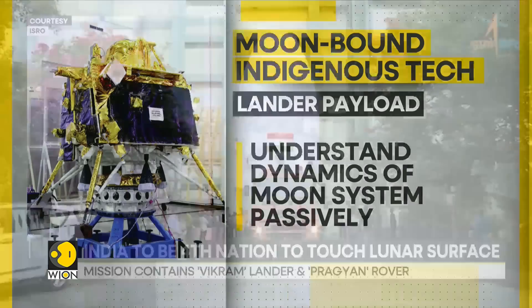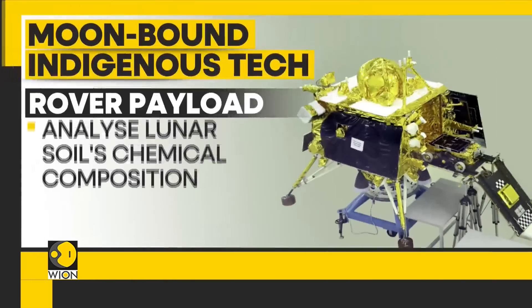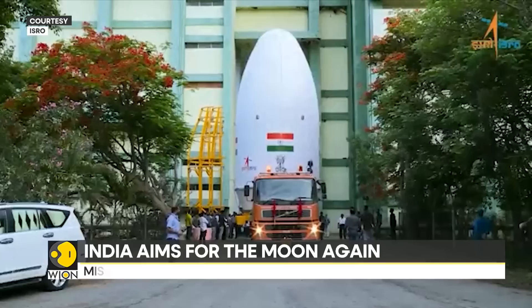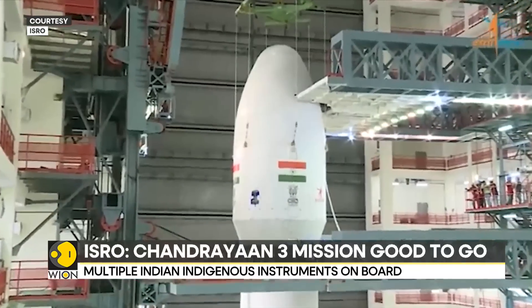ISRO will also deploy instruments aboard the rover to analyze the lunar surface and determine its mineralogical composition. The propulsion module will use its SHAPE instrument to look for smaller exoplanets in reflected light, which ISRO believes will help probe into planets that would qualify for life outside Earth. If successful, India shall join the select group of nations — the US, China, and Russia — who have put a spacecraft on the surface of the Moon.